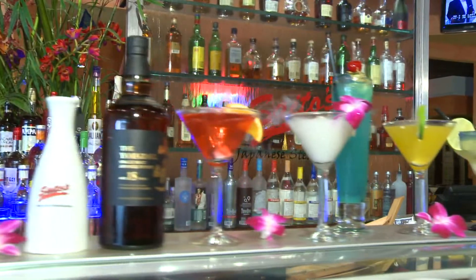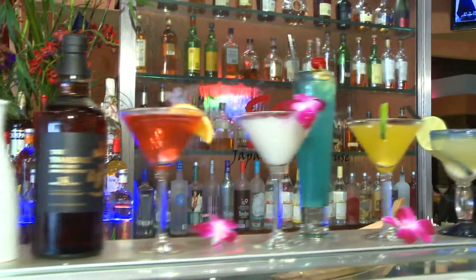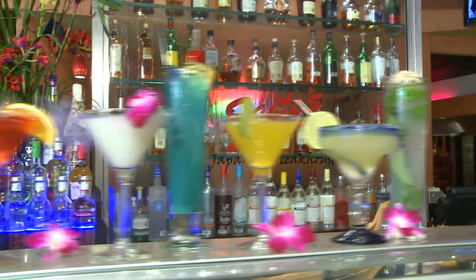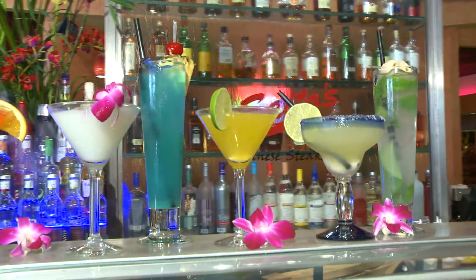Start your meal with an exotic cocktail like a lychee mojito, a Saito margarita, a geisha or mango martini, and the Blue Zen. Saito's full liquor bar has all your favorites plus a wide selection of exquisite wines, Japanese beers and sakis. The next bar to hit is the sushi bar, where Sushi Chef Fee is an absolute artist.